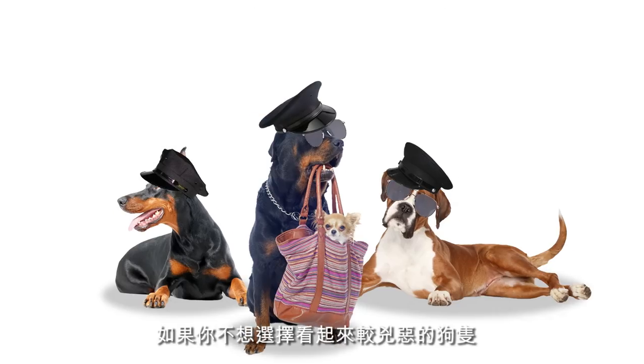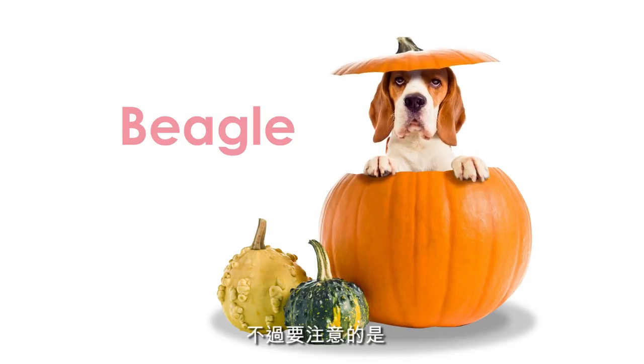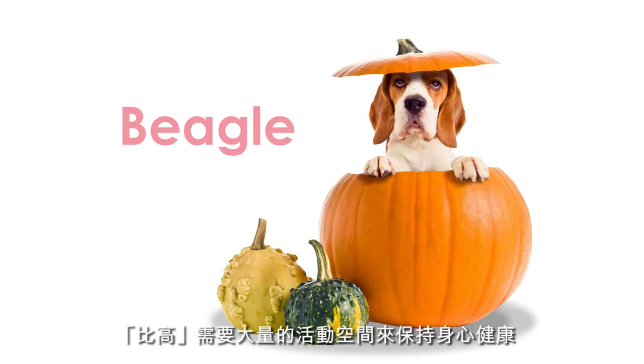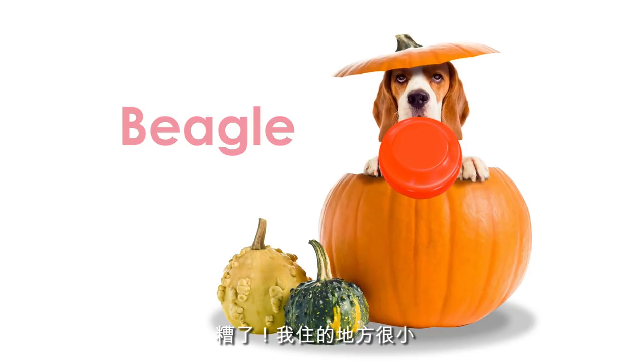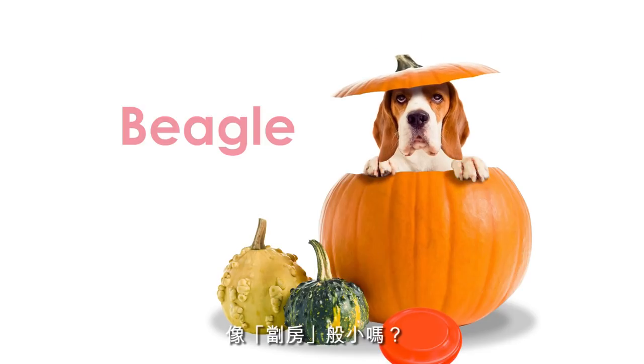If you're into dogs that don't look as aggressive, the Beagle is a good choice. They're as loyal and intelligent as Golden Retrievers, but with a shorter coat. One thing to bear in mind, though, they need a lot of space and exercise to stay healthy. My place is just like a micro-apartment.